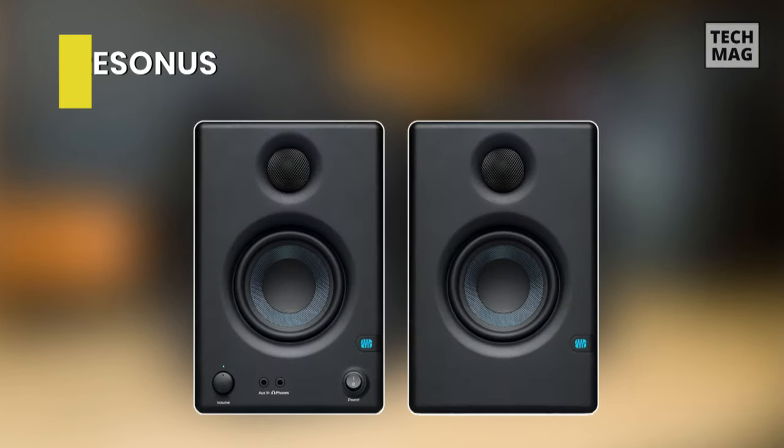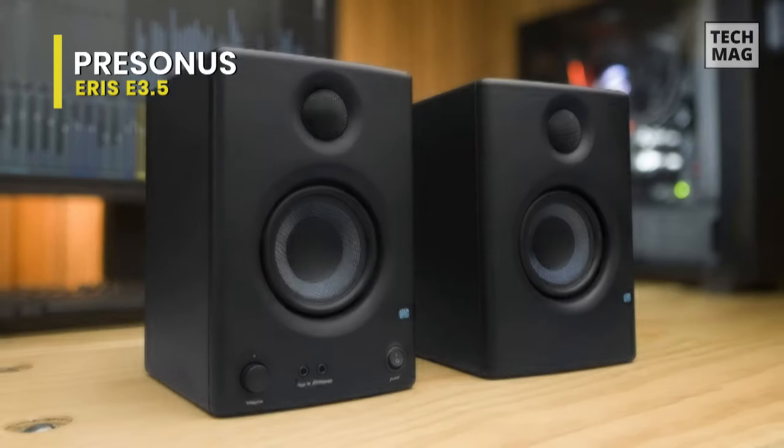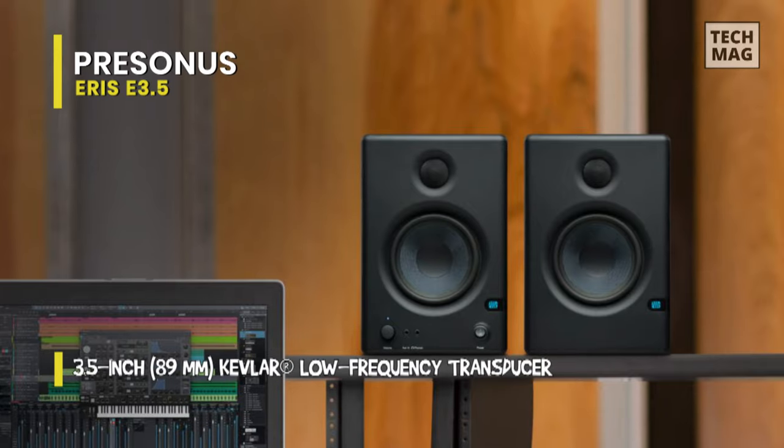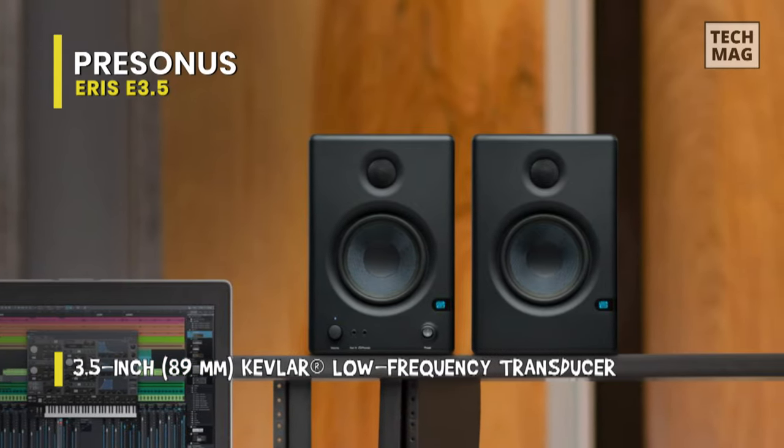Next is the PreSonus Eris E3.5. With a relatively neutral frequency response ranging from 80 Hz to 20 kHz, this Eris E3.5 can provide you with accurate sound quality, ideal for video mixing, YouTubers, gaming, and budget music production.